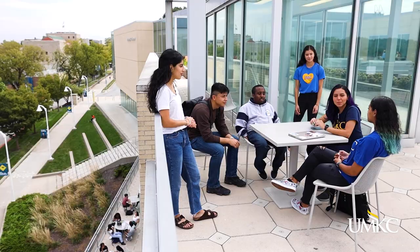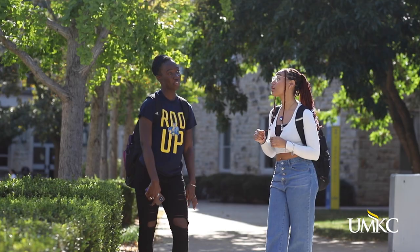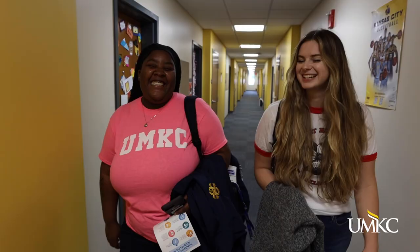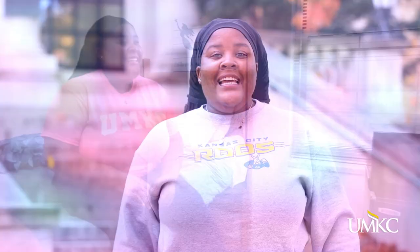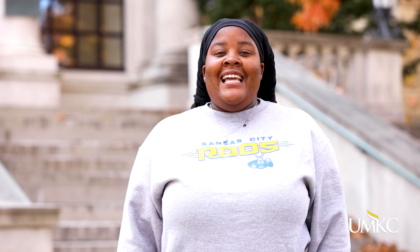By living in residential life, you will be a part of a community of support and connection that will help you thrive as a Roo. I can attest that being a part of the residential life community is one of the best experiences here at UMKC. Thank you for joining me on this quick tour. We look forward to welcoming you to your new home.